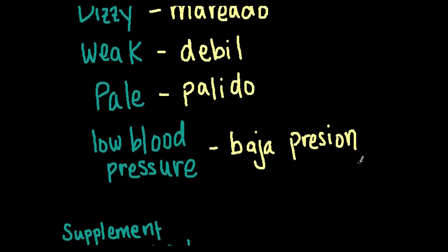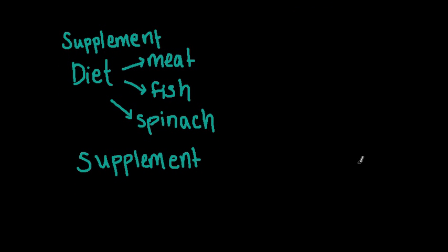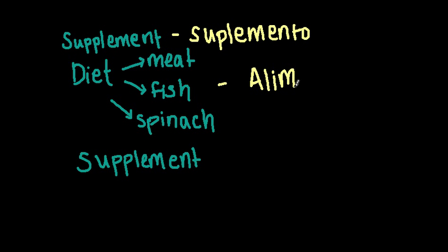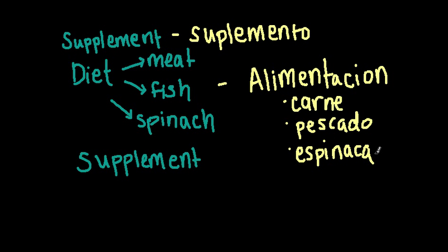I have a list of a couple of other words that may be helpful when counseling your patient and providing them with suggestions for treatment. Supplement — suplemento. And then you can counsel them on their diet. Diet in Spanish is alimentación. And then some suggestions for where they can get iron in their diet: meat is carne, fish is pescado, and spinach is espinaca.